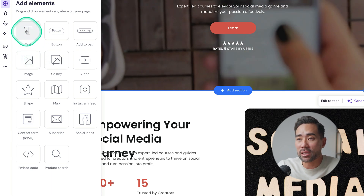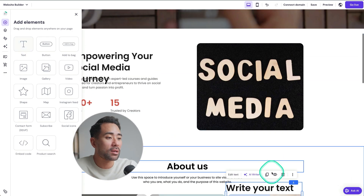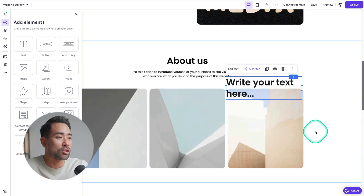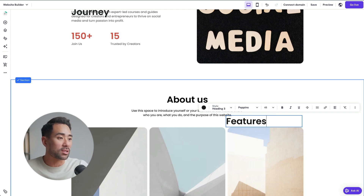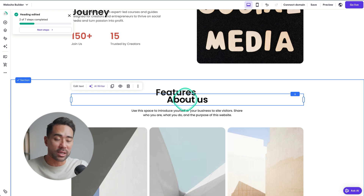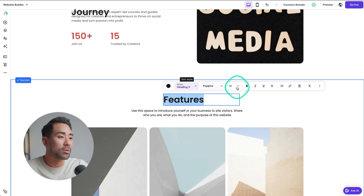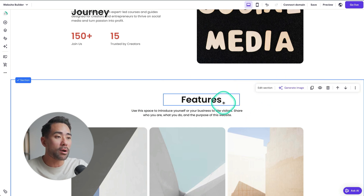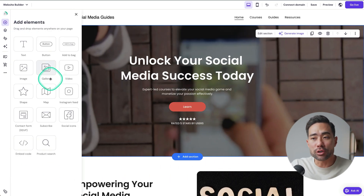We can click on 'text' and drag it right where we want, then add the text there. So let's say this section is called 'Features' — we can drag that anywhere we want, replacing the existing text, just like that. We can style it and change the text alignment to center. All those little elements you can add by clicking 'add element' and choosing from the list. Right here is where you add all your pages and organize your navigation.